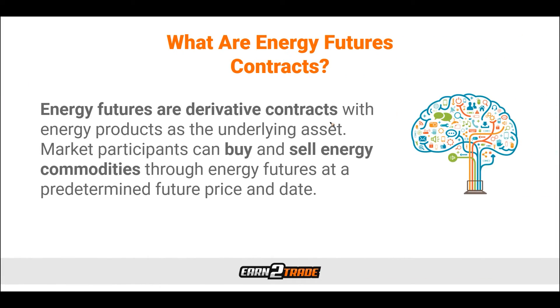Energy futures are derivatives contracts with energy products as the underlying asset. A market participant has the option to buy and sell these energy commodities through energy futures at a predetermined future price and date. The most popular types are based on commodities like oil, natural gas, and electricity. Supply and demand are a prominent component of their price; however, unlike other commodities, they are a bit more sensitive to geopolitical events. Energy futures allow investors to speculate or ensure an efficient hedge against price fluctuations or external risk affecting the underlying commodity.